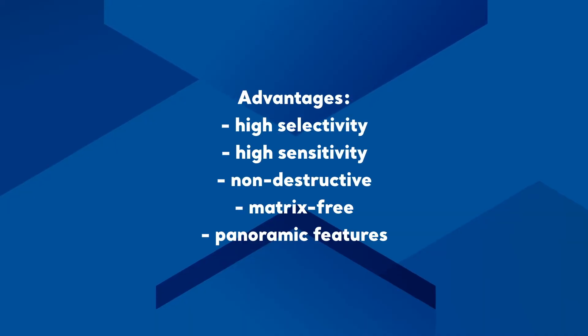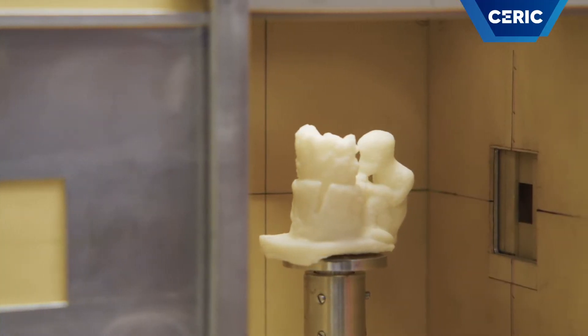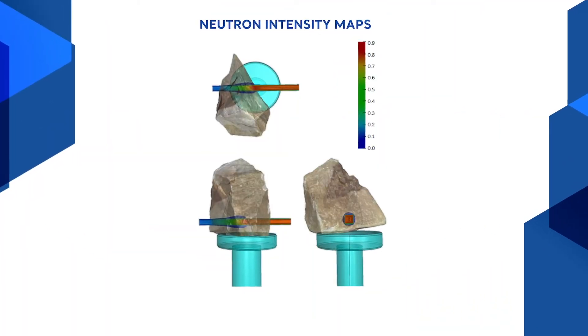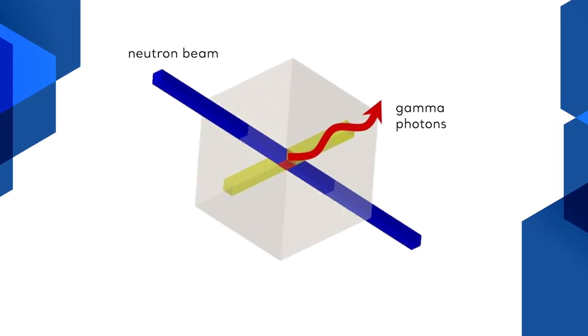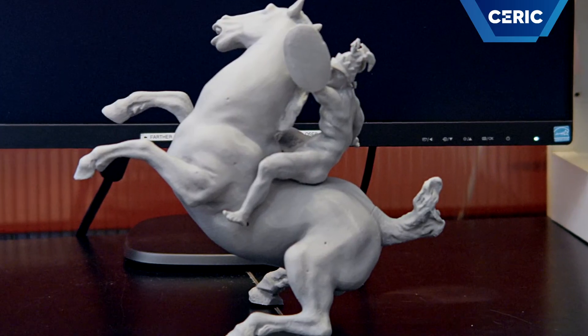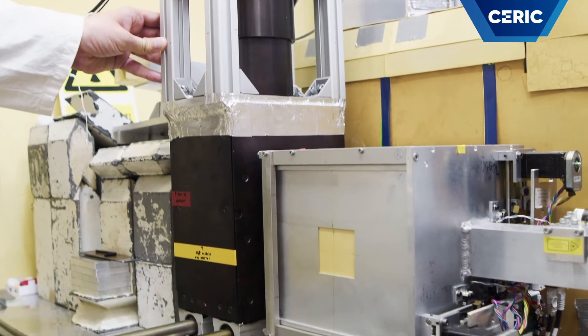Thanks to its advantages, such as high selectivity, high sensitivity, non-destructive, matrix-free, and parametric features, PGAA can find its niche within the broad selection of element analytical methods. If the PGAA is combined with neutron imaging and a motorized sample stage, the scope of the method can be extended to the composition measurement of a small confined volume within an object that can be bulky, may consist of multiple materials, and might have a complex shape. This measurement technique is called prompt-gamma activation imaging and is implemented in the NIPS normal station.